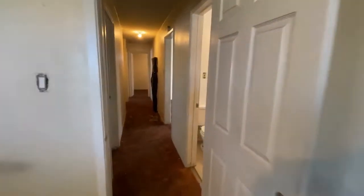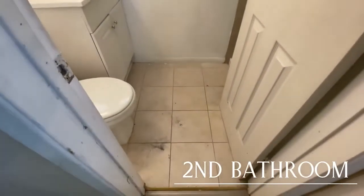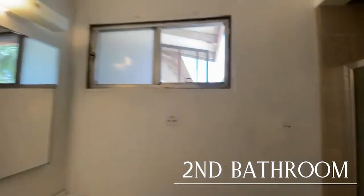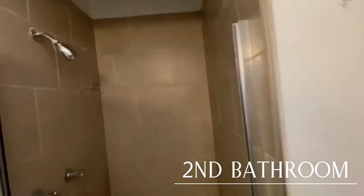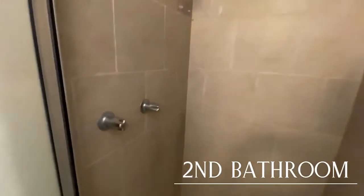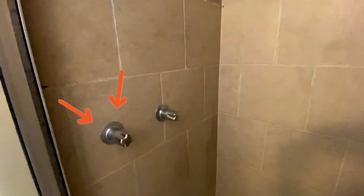Come over here to the second bathroom. We're going to keep the tile but we'll be ripping all this out — new window — and this whole shower area is going to be redone. One interesting thing about this shower is the handles are way to the left; they're not even centered in the shower, so whoever did that...